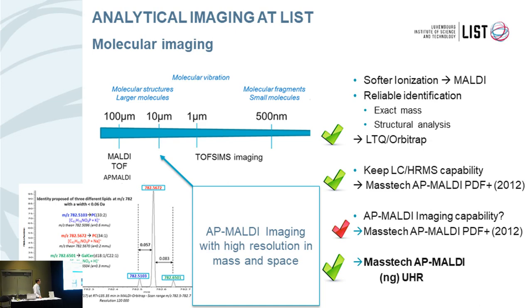So we wanted to have a softer ionization, and that's why we turned to MALDI ionization. We wanted to have a more reliable identification in our images, having exact mass and structural analysis. We had in the lab our LTQ Orbitrap that we used for LC-MS applications, and of course we wanted to keep our LC-MS capabilities. In the past, we used the previous generation of AP MALDI source from MassTech, called the PDF Plus version — also an add-on that we could attach on the Orbitrap by simply removing the electrospray and attaching this module.